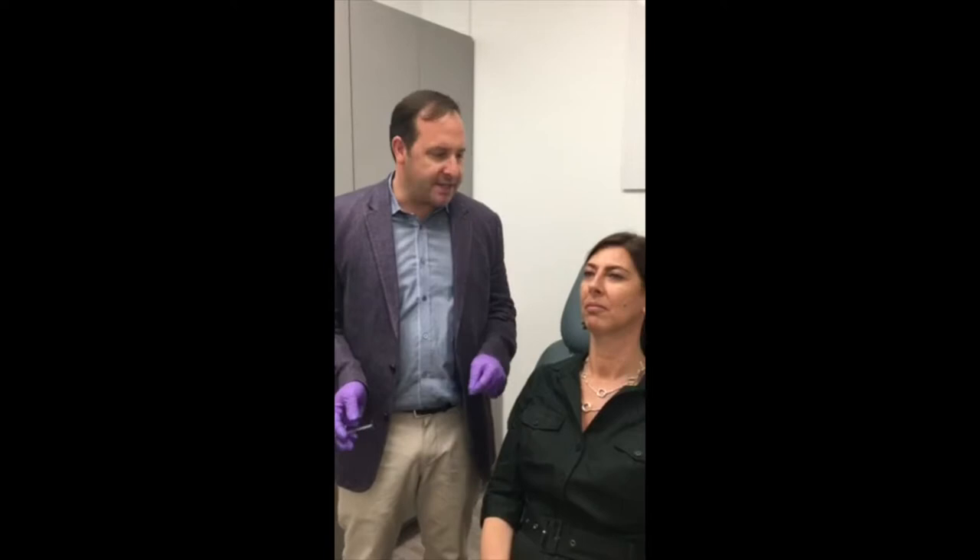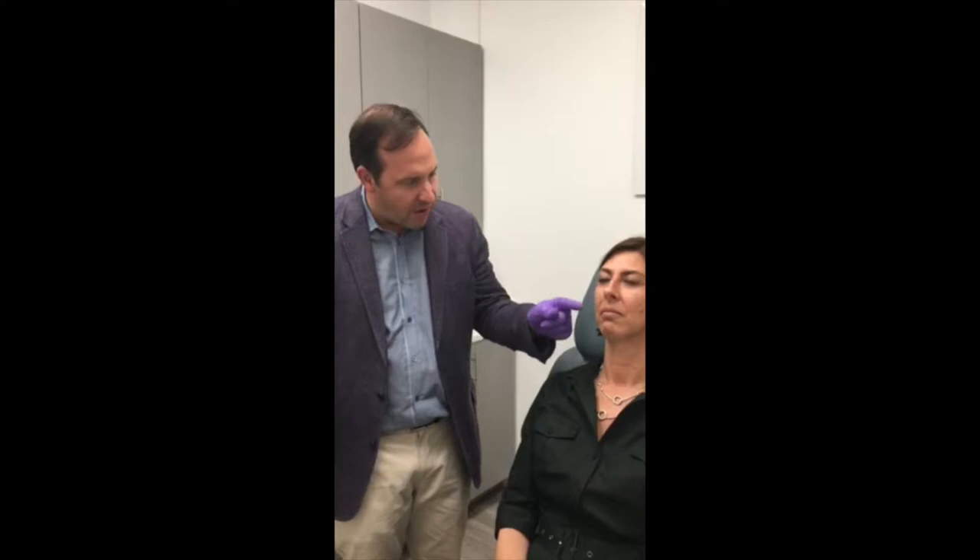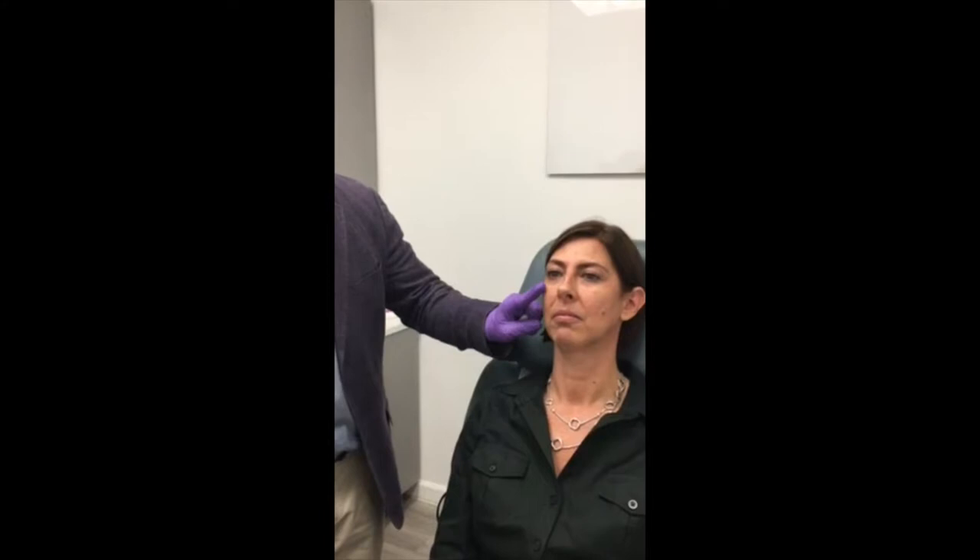Today we're injecting Voluma to augment this patient's cheeks. She has very nice anatomy, but she has some of the classic signs of facial aging in the mid-face — a loss of volume across the cheek just below the rim of the eye, and a descent of that volume down here forming the nasolabial fold.